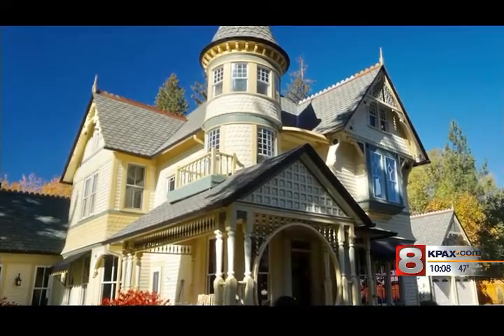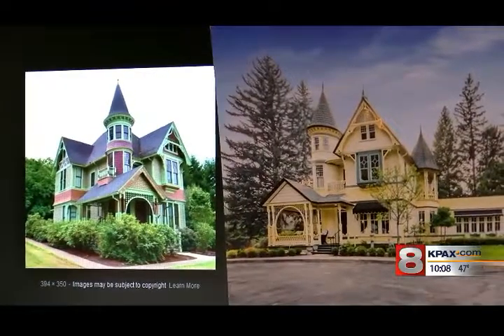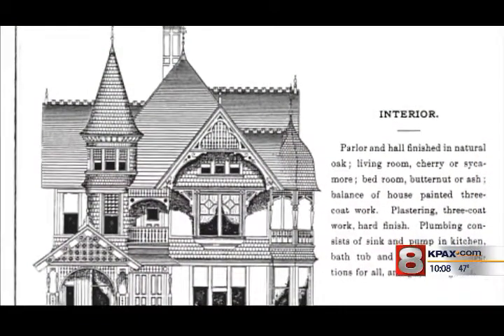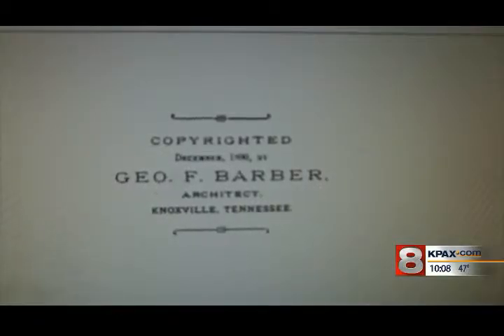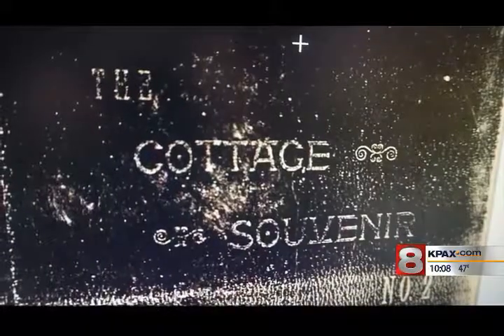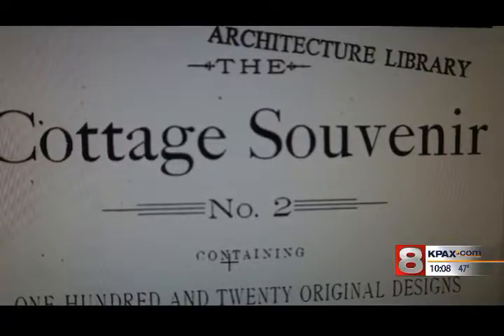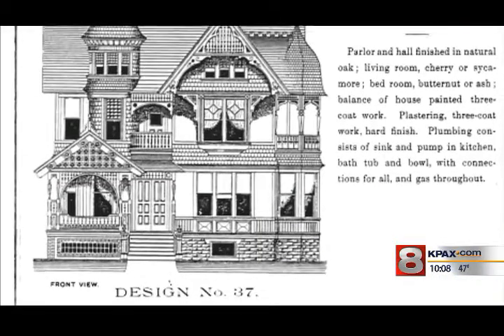So the plot thickens. Using that photo, we discovered the Drain Castle was designed by George Franklin Barber, an American architect who marketed his designs through a series of mail-order catalogs. He's considered one of the most successful domestic architects of the late Victorian period in the United States. We even found one of his catalogs online called the Cottage Souvenir No. 2. Scrolling through the house plans, we found Design No. 37 — and there it was: the Raymond House.